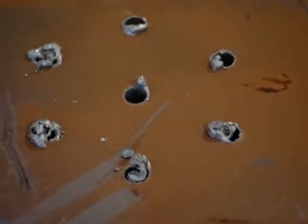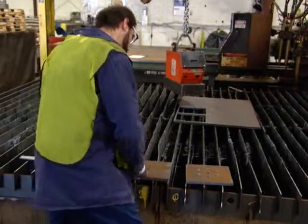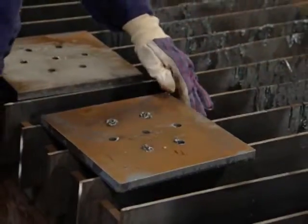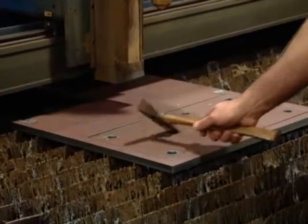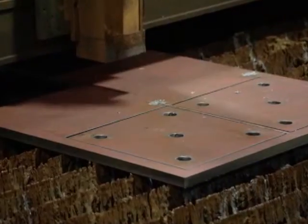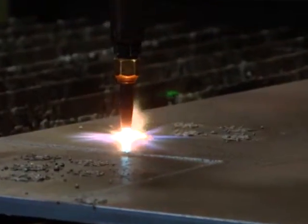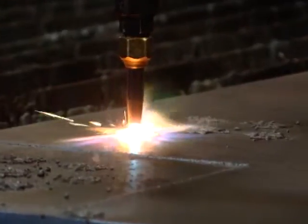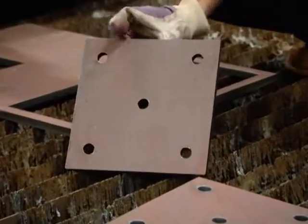With Oxifuel, there's a significant amount of dross or slag left on the part that requires additional labor to clean up. With plasma, the cut is much cleaner and virtually dross-free, eliminating the need for secondary operations. The Oxifuel, when you're cutting, gives a rough edge top and bottom where you have to grind and get rid of a lot of the slag. With plasma, you cut it and it's just clean — it's ready to go.